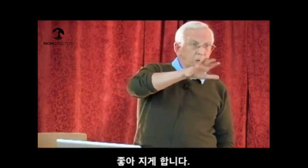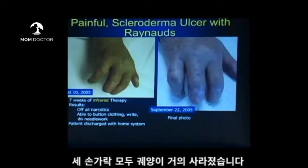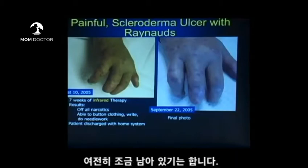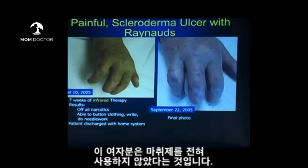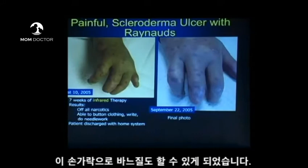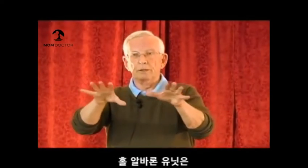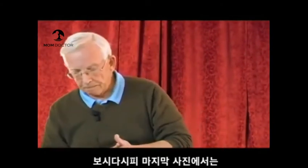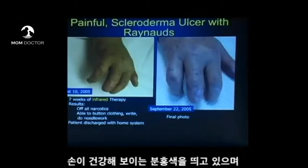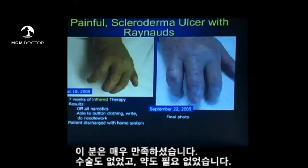Her range of motion is now beginning to increase, and she was working with an occupational therapist. After seven weeks, virtually all three digits have no ulcers — there's actually a tiny one still on one finger. At this point, seven weeks in, she's off all of her narcotics and able to button her clothes and do needlework with those fingers. She was discharged to home with a home Avalon unit so the patient can treat herself every day without coming in three times a week to the office. The final photo shows a nice pink, healthy three fingers — no surgery, no drugs, non-invasive, drug-free.